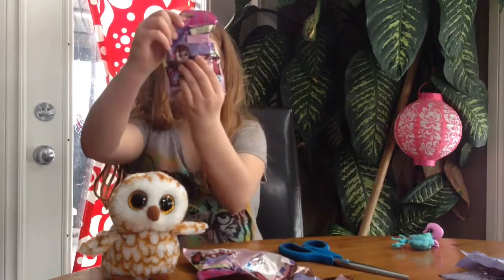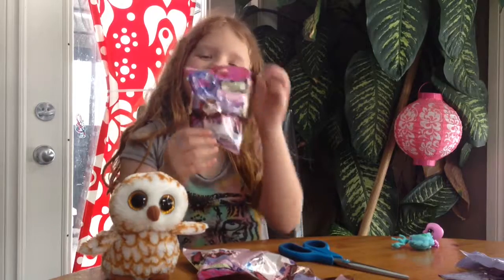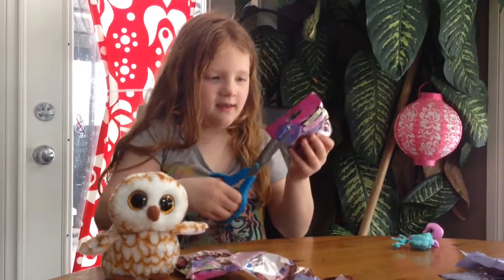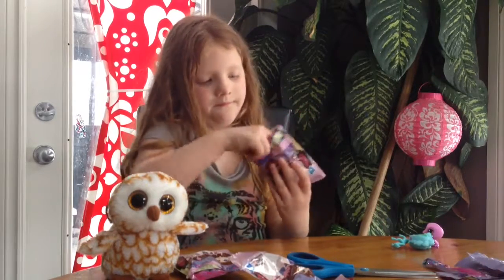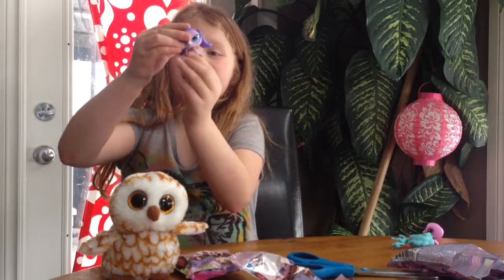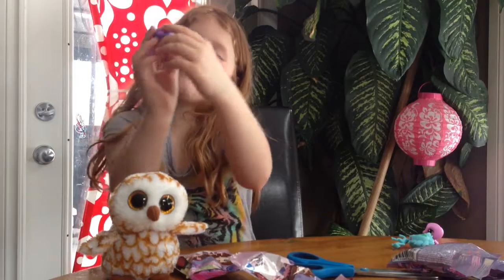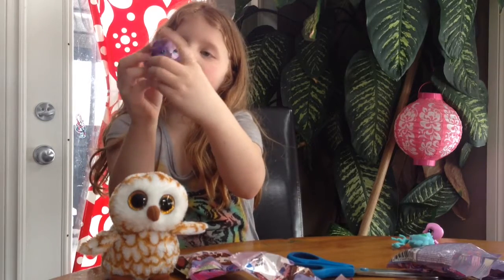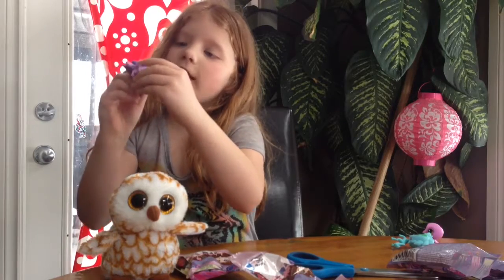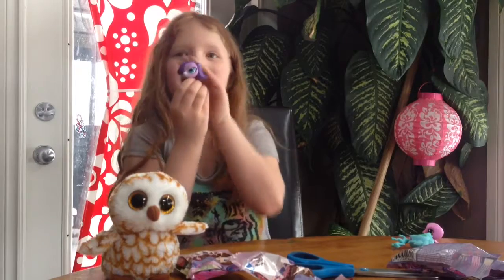Here is the third one we will be opening. We got Zoe from the Lalaloopsie Pet Shop movie or show. She has like this cool little streak in her hair, two ponytails, the LPS sign, a collar, and a butterfly. She is the one that I have been hoping for this whole entire time.